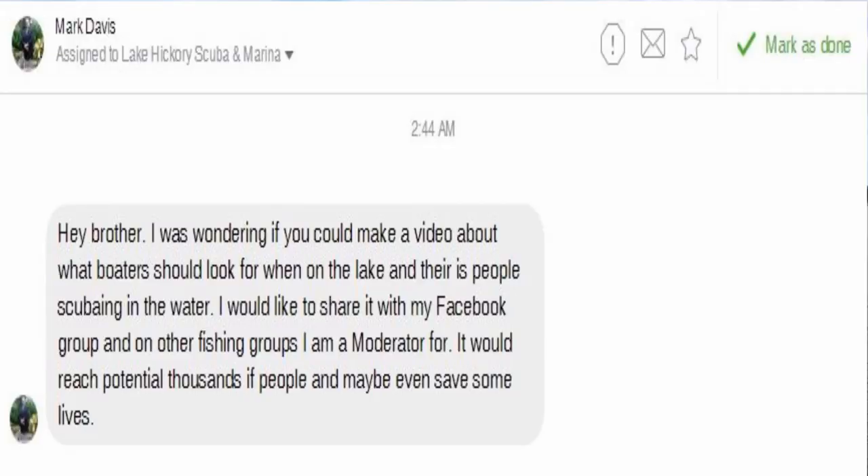We were contacted by a good friend of ours on Facebook — Mr. Mark Davis — asking if we could make a video talking about dive flags and what a boater should be on the lookout for when out on the water. I also want to update a video we made at the very beginning of this channel on the actual laws of a dive flag. The laws we're going to be talking about today are strictly for the state of North Carolina, however these laws can apply to your state as well — you just need to look up the general statute for your state on the legalities of a dive flag.